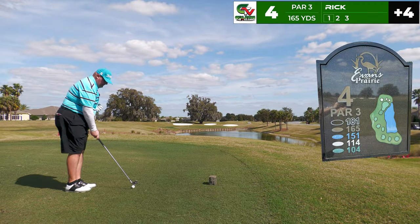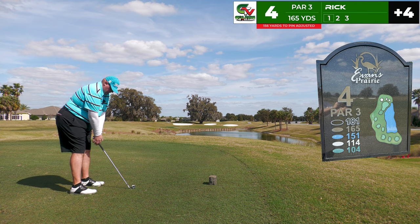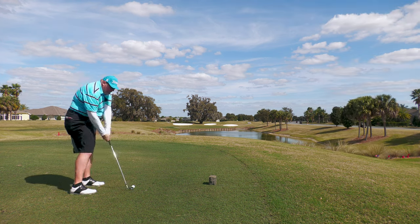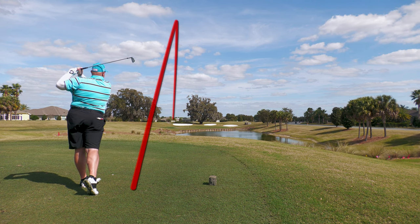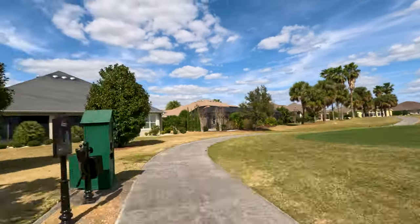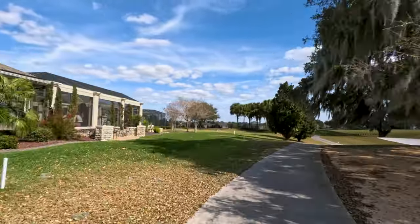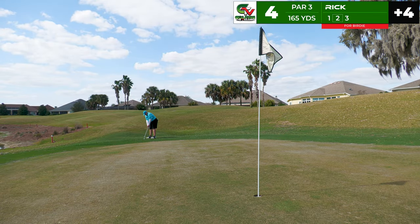We drive ourselves across the street and find ourselves on the fourth hole, par 3, 165 yards to the center of the green. I've got it playing 159 or 156 adjusted downhill. The wind is kind of pushing across — I decide on an eight iron. Starting it on the left side of the green, hoping it stays over there, and it does. Perfect. This is a beautiful swing, and that is right where I'm going to leave it. Great shot.